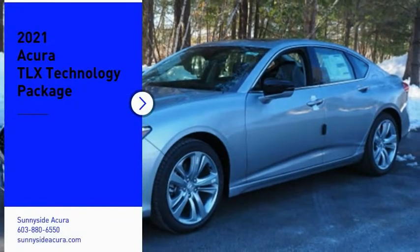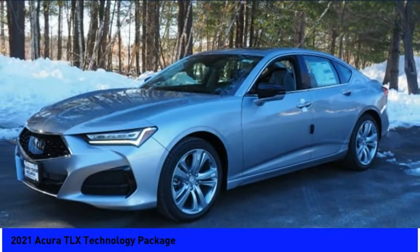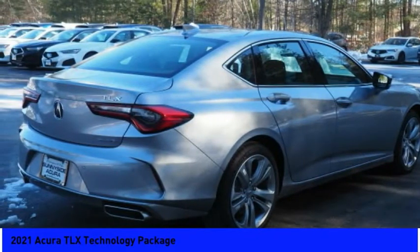Stop by and take a look at the 2021 Acura TLX. The Acura TLX impresses drivers with its nimble handling, great fuel economy, and long list of high-tech features.